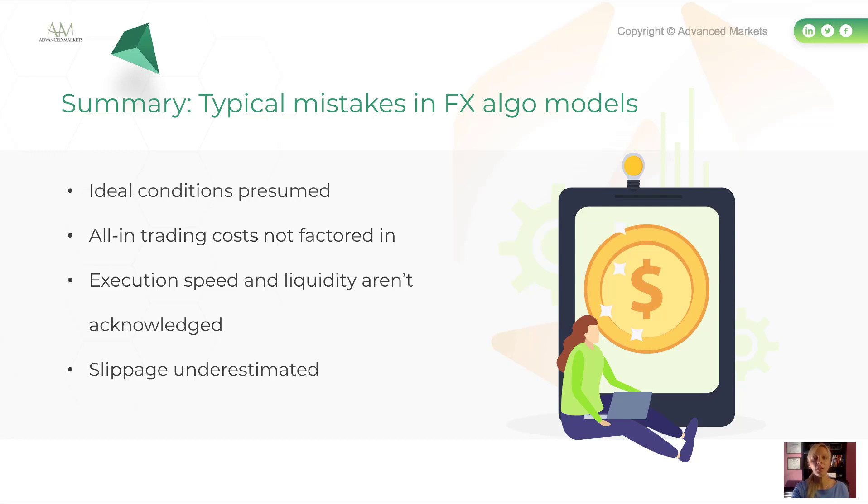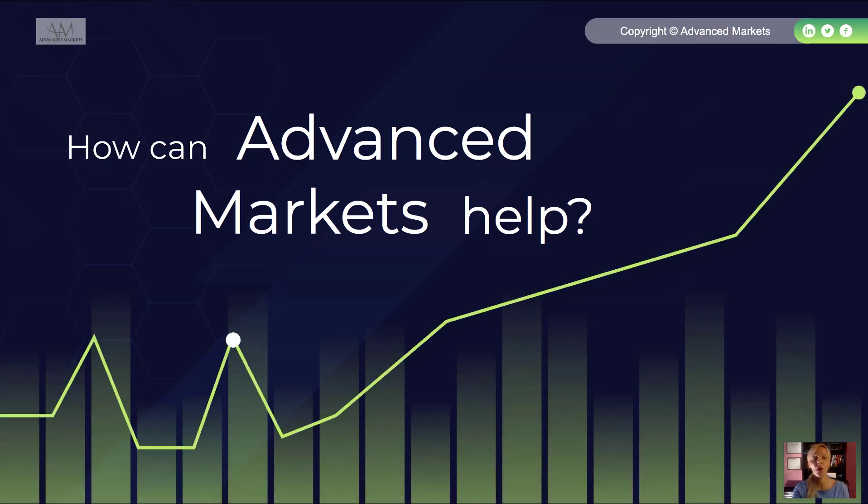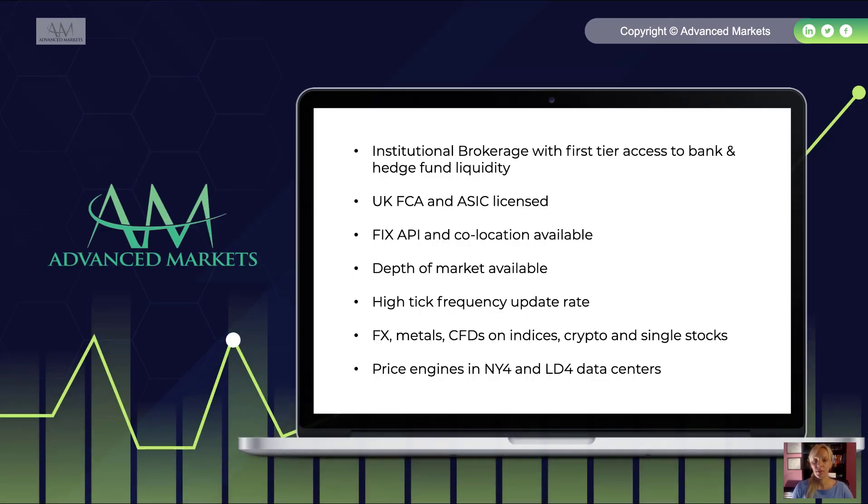Advanced Markets can help you get started implementing your algorithmic trading strategy in currency markets. We are an institutional brokerage with first-tier access to bank and hedge fund liquidity, primed by UBS and Standard Chartered, with access to over 14 venues including banks and quantitative hedge funds. Licensed by the UK FCA and ASIC in Australia, we offer FIX API trading with co-location available, depth of market on all platforms, high-tick frequency updates for HFT strategies, FX, metals, CFDs on indices, crypto, and single stocks. Our pricing engines are located in Equinix data centers in New York and London.